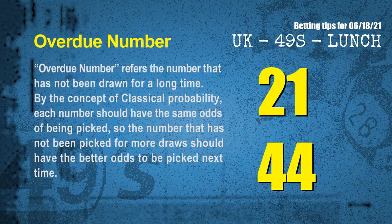The final information for you is overdue numbers. An overdue number refers to the number that has not been drawn for a long time. Also by the concept of classical probability, each number should have the same odds of being picked, so the number that has not been picked for more draws should have better odds to be picked next time. After counting thousands of results before, we find out the most overdue two numbers for you, which are 21 and 44.